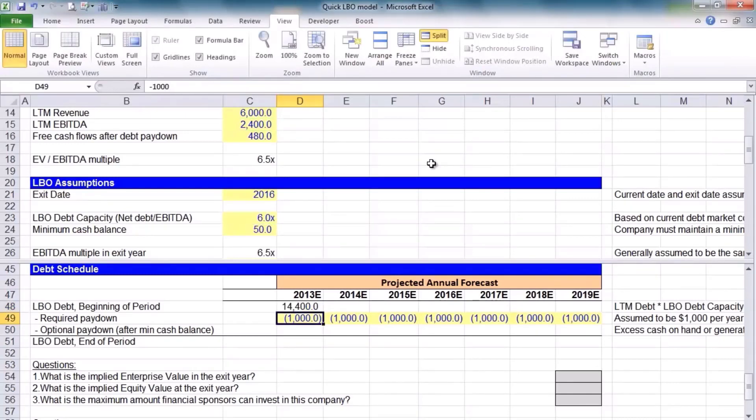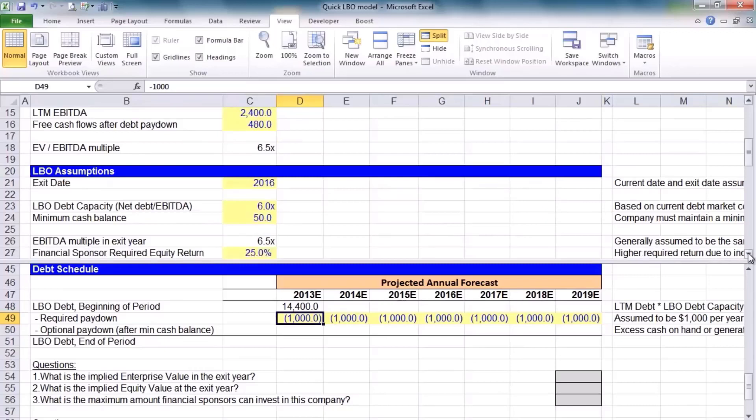The lenders want our cash. As part of the loans they're going to give us, they're going to say that we must pay down $1 billion of that debt balance every year. We're keeping it simple and assuming it's $1 billion every year — this would be negotiated between the lenders and us, the financial sponsor. A lot of debt — if you go and borrow from a bank, you can always pay down extra. So we have to pay down $1 billion, but we can always pay down a little bit more.